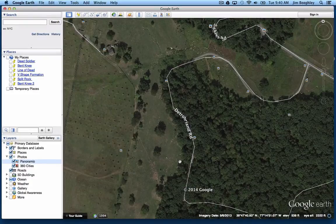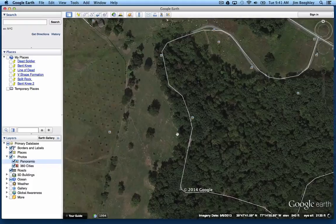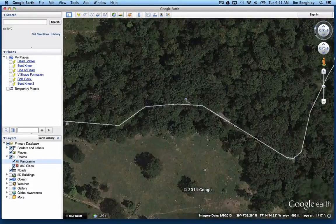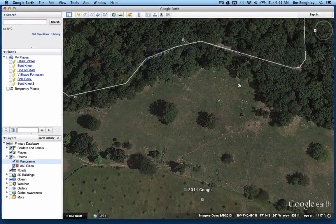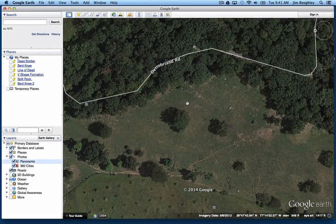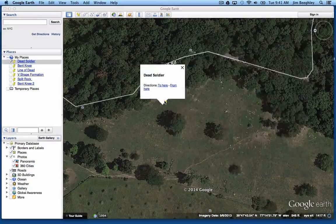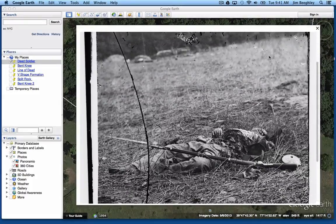This is the Rose Farm right here at the top of the screen. This is the area where a lot of the famous photographs were taken, right here. Now here is the area where all the photographs were taken, and the famous split rock that was found by William Frassanito is here. This is where the dead soldier was taken — the one with the side that was eaten out — taken right there in that particular area.